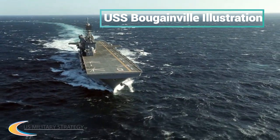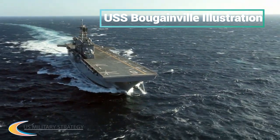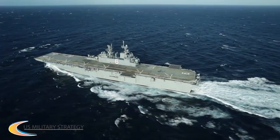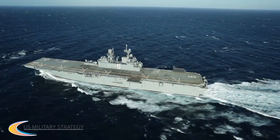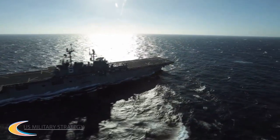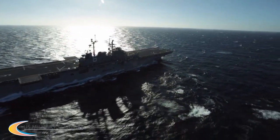The Navy has already signed a $3 billion contract with Huntington Ingalls Industries to design and build USS Bougainville, with the ship slated to begin construction in late 2018. The finished amphibious flat-top is then scheduled to be delivered in early 2024.